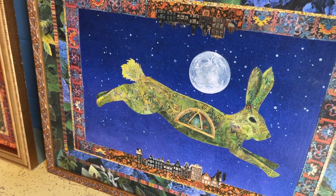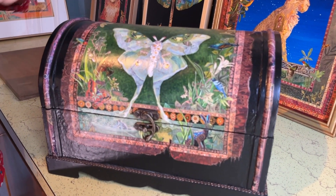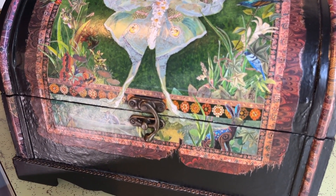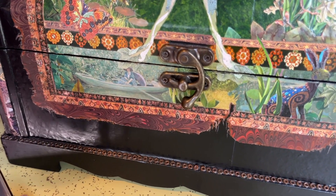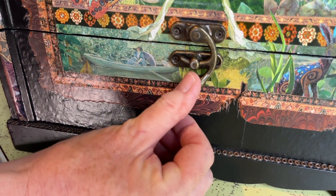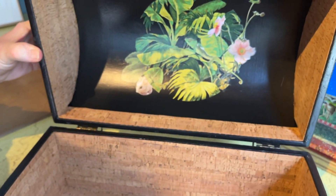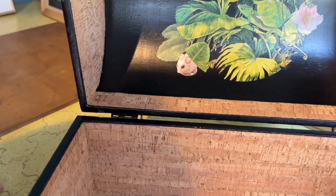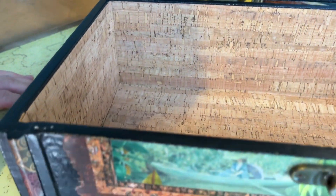This three-dimensional piece is a one-of-a-kind and it's inspired by the luna moth and hope chests that women used to fill when they were getting ready to get married. When you open it up, there's more art inside with some cork. And I've also used African copper beads around the outside.